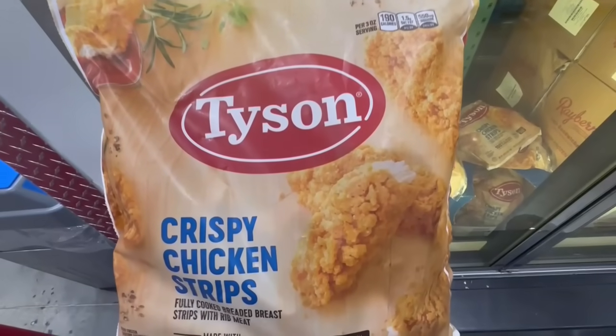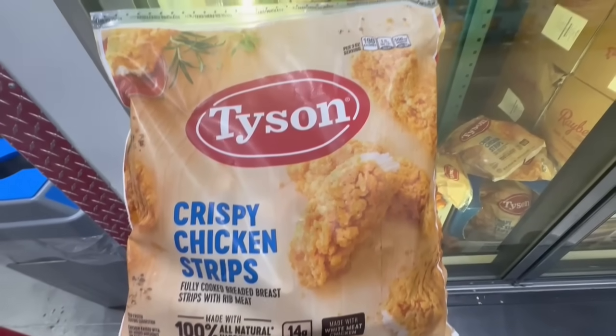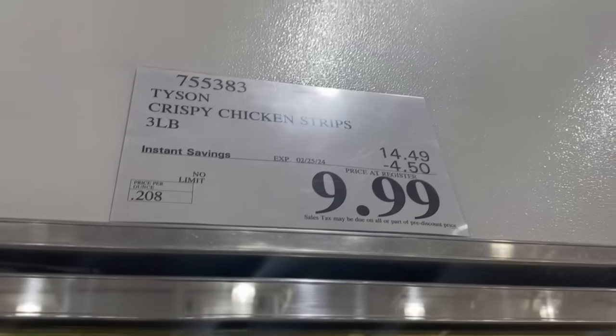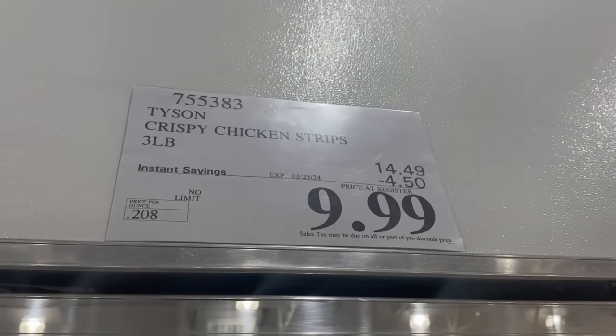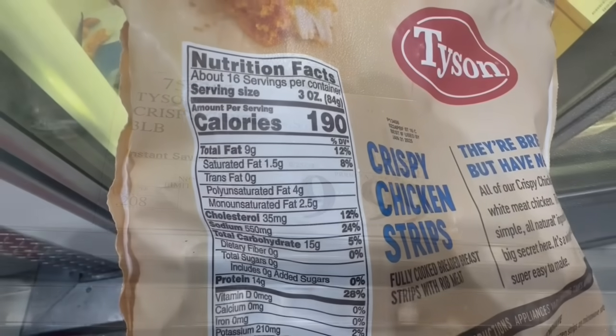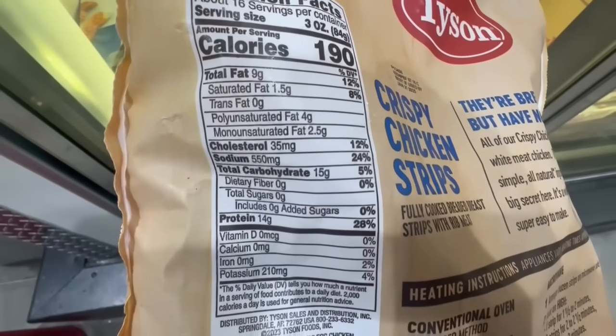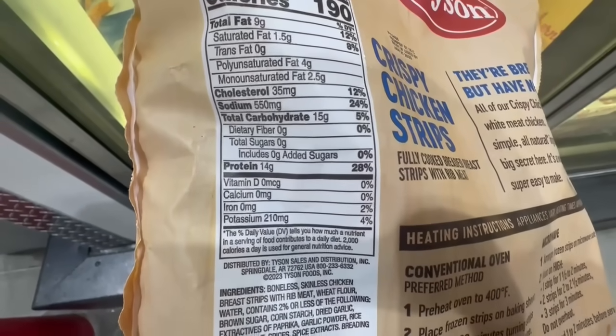I did find the crispy chicken strips on sale at Costco. These are from the brand Tyson, and they're air fryer friendly — they come out super crispy too. $4.50 off for this item until February 25th. Normally the bag sells for $14.49, but right now with the discount the price comes down to $10. Keep in mind, this is also a three-pound bag.